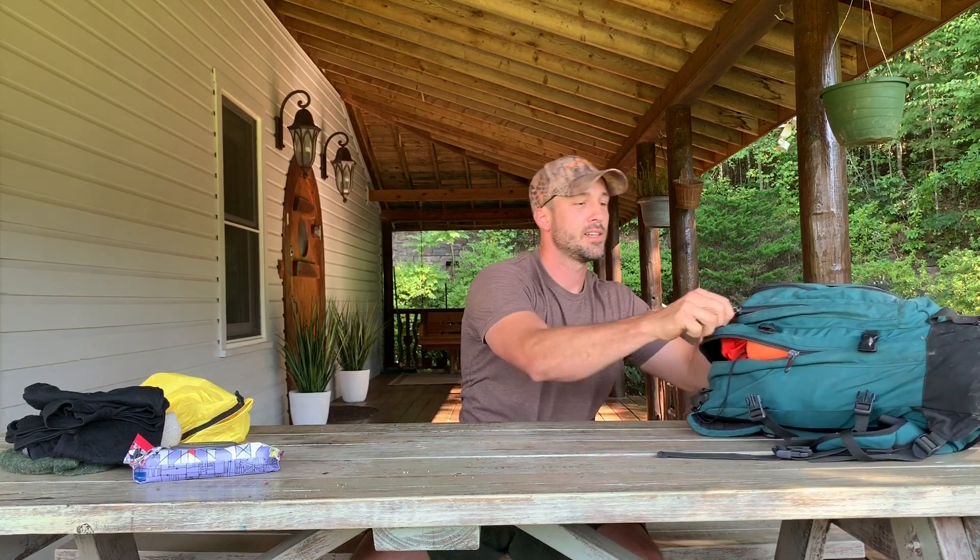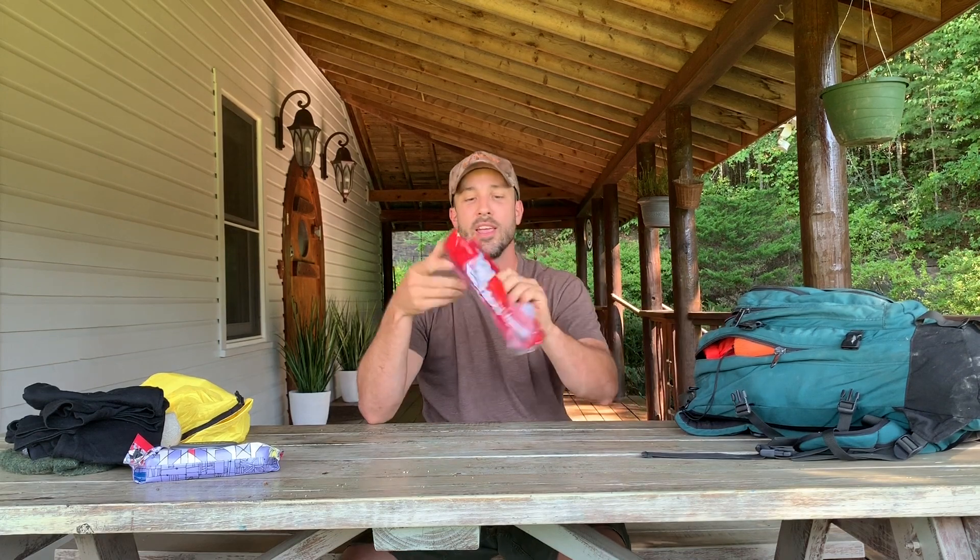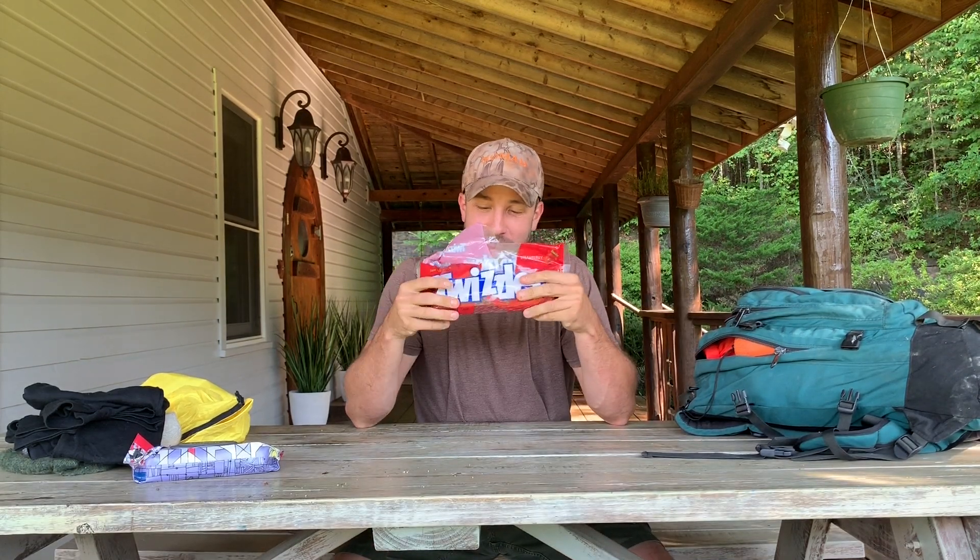Next on my list, probably the highest point of my list, is Twizzlers. I like to keep Twizzlers in my pack because I like them. They're nice and chewy, a little bit sweet. If you've been hiking all day, working all day, doing whatever, a little bit of something to chew on that's a little bit sweet can really give you a nice boost. And I just like them. So don't judge me — I like Twizzlers. You put whatever you want in your bag; I'll put Twizzlers in mine.